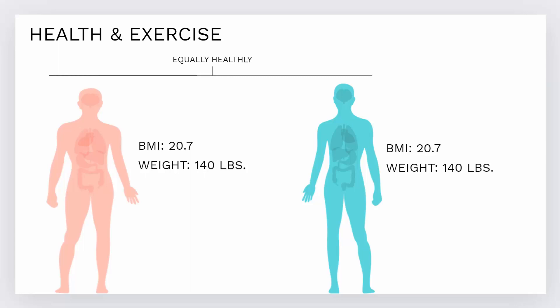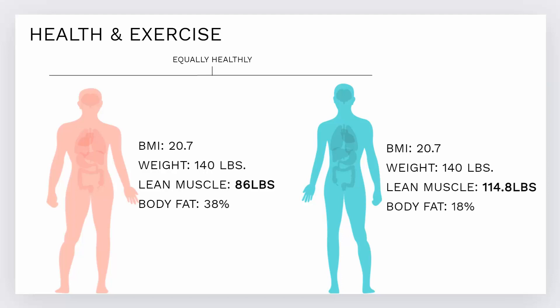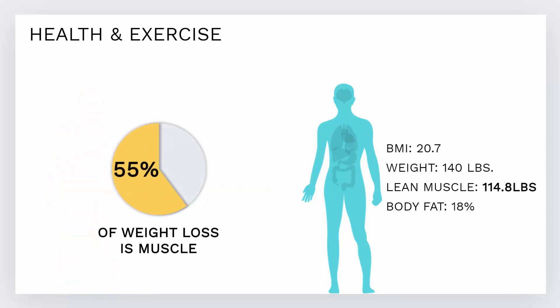These are two patients with identical BMIs — both 140 pounds. However, the person on the left has 86.8 pounds of lean muscle and 38% body fat, while the person on the right has 114.8 pounds of lean muscle mass and only 18% body fat. We all know which one's healthier. When people go on diets, 55% of the weight loss is muscle, not fat. We need muscle because it's the primary storage for glycogen, the excess energy.